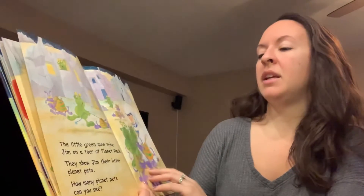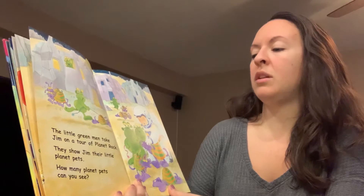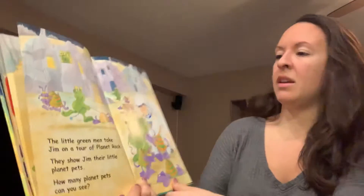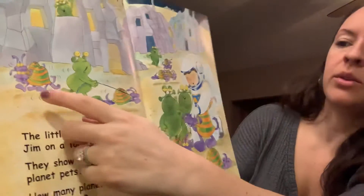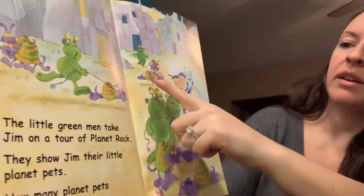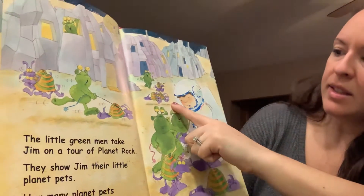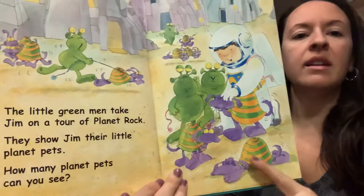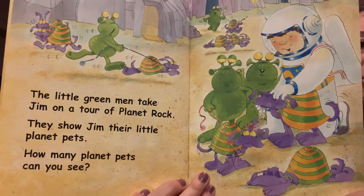The little green men take Jim on a tour of planet rock. They show Jim their little planet pets. How many planet pets can you see? Count: one, two, three, four, five, six, seven, eight, nine. Nine planet pets.